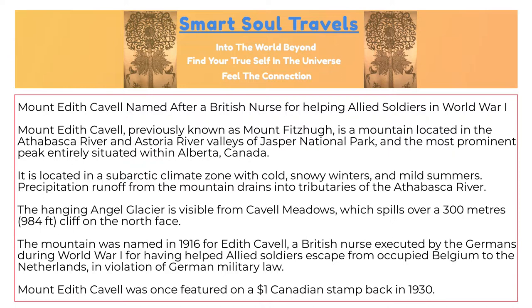It is located in a sub-Arctic climate zone with cold, snowy winters and mild summers. Precipitation runoff from the mountain drains into tributaries of the Athabasca River. The Hanging Angel Glacier is visible from Cavell Meadows, which spills over a 300-meter cliff on the north face.